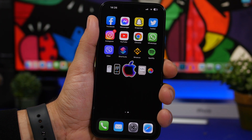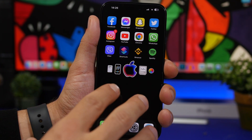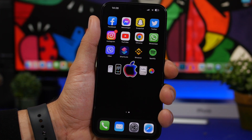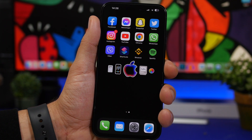iOS 16.5 was just released last week and we got a few new features, most of them being on the News app and a new wallpaper. Even though we don't have a lot of new features, we have a lot of complaints when it comes to battery. Everywhere you can see different posts and comments from users regarding iOS 16.5 and the battery draining issue.